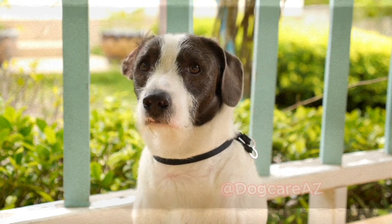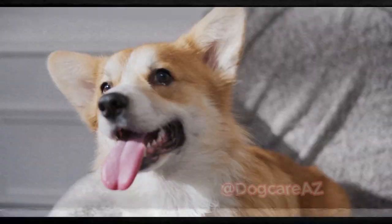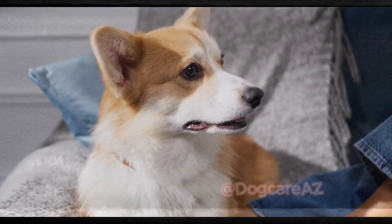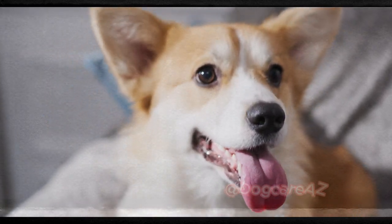One of the first steps you can take is to provide your dog with appropriate chew toys. Chewing helps remove plaque and tartar build-up, preventing dental disease. Look for toys specifically designed for dental health, such as those with textured surfaces or ones that promote teeth cleaning. Not only will these toys keep your dog entertained, but they will also aid in maintaining their oral health.